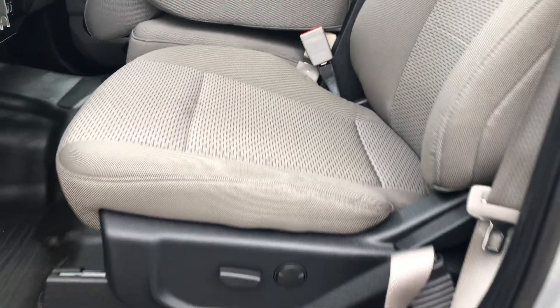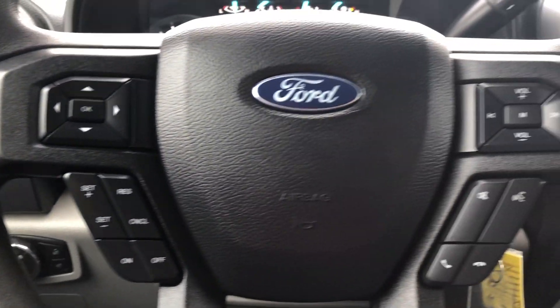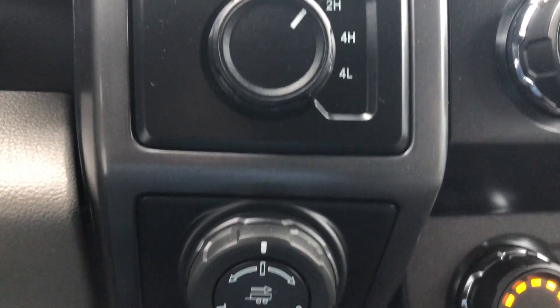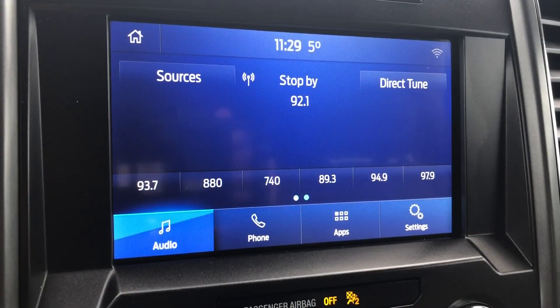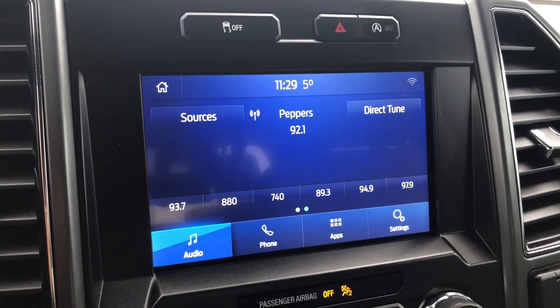Some of the more notable features of this F-150 include a powered driver seat, cruise control, Bluetooth, automatic start/stop, and a touch display screen for easy access to your audio controls as well as vehicle settings.